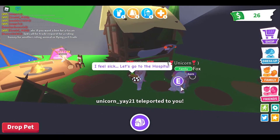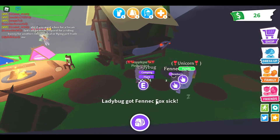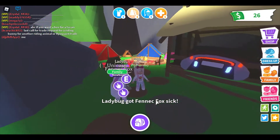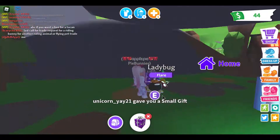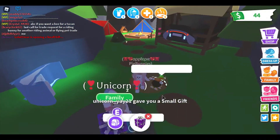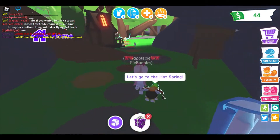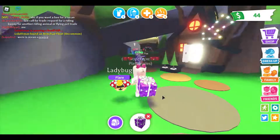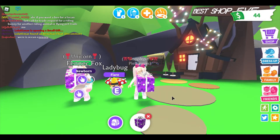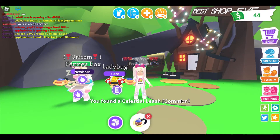I'm going to give you a gift now — from me to you. Why thank you. Let's go here. We can't see in the dark. Three, two, one, open. I hope you get a legendary. We both got the leash. We both did. I'm going to give you another gift.